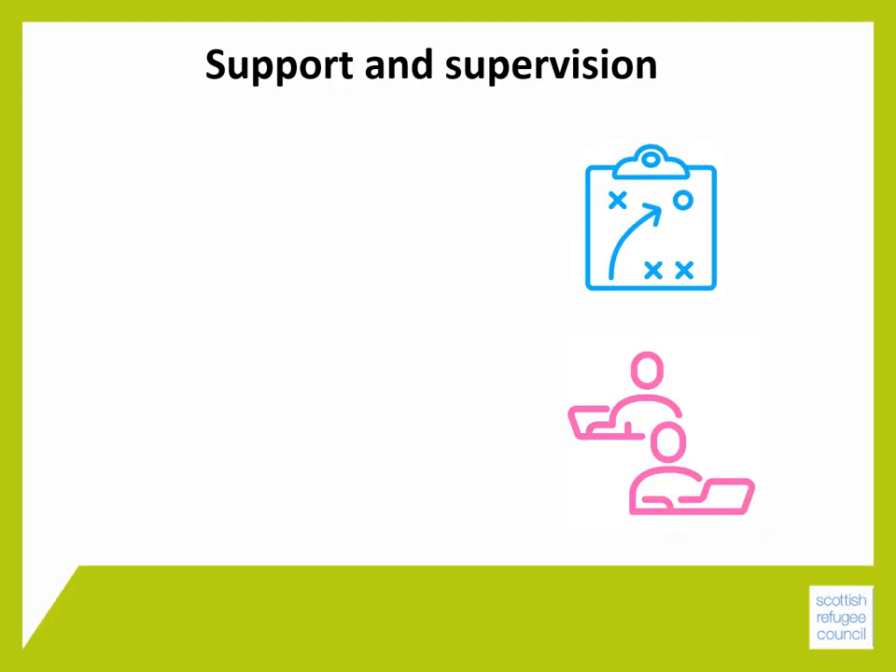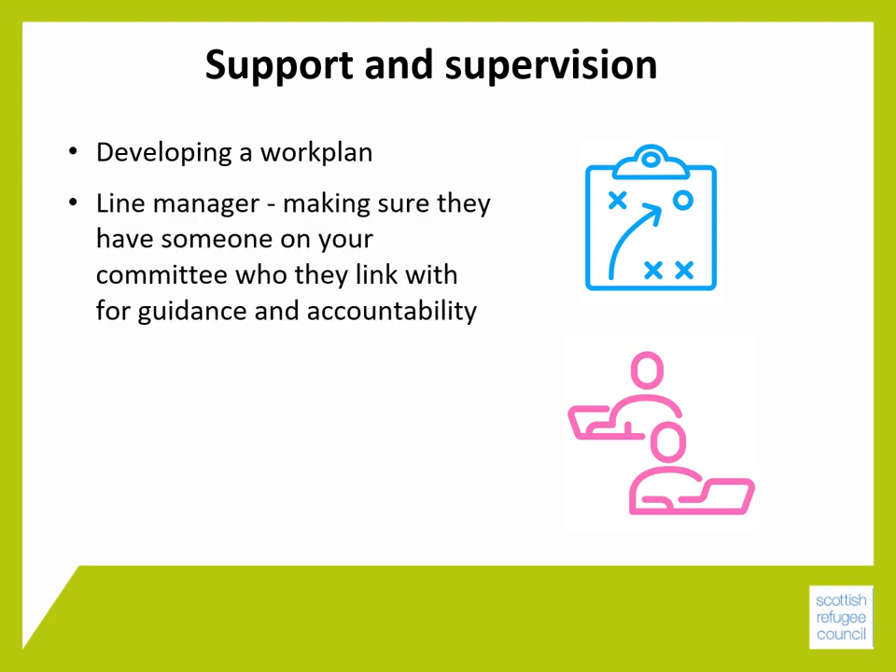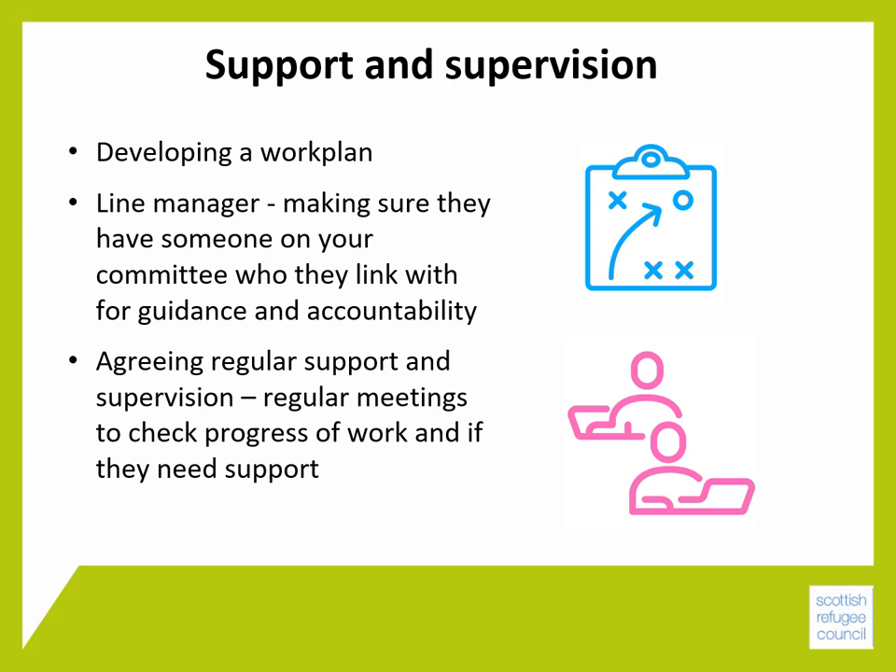To get the most from your staff and to make sure that they are properly supported, you will need to help develop a work plan, setting out what you expect of them and when it needs to be done by. It's important to have someone in your committee who they will link with for guidance and accountability — this is known as a line manager. It's important to agree regular support and supervision meetings, usually between the committee and the manager, and also to support the manager to do the same with their own staff.